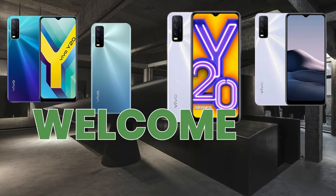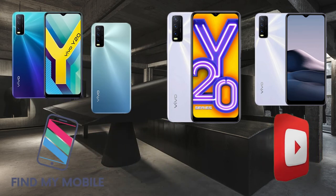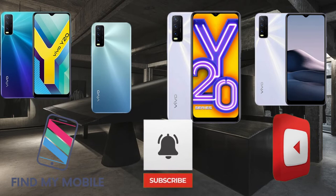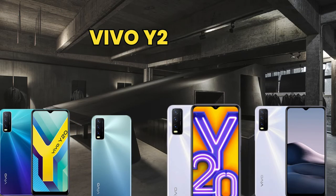Hello everyone, welcome to my YouTube channel Find My Mobile. If you're new to my channel, please subscribe and click the bell icon. Today we're going to talk about the Vivo Y20.